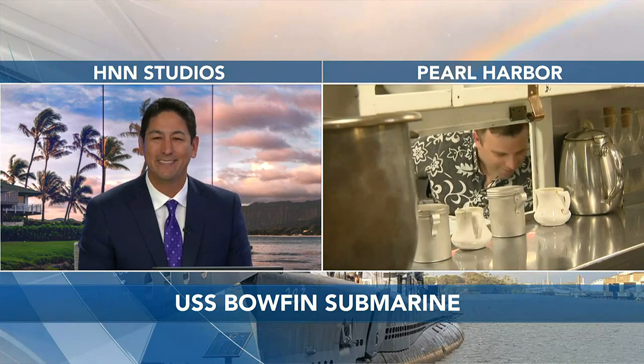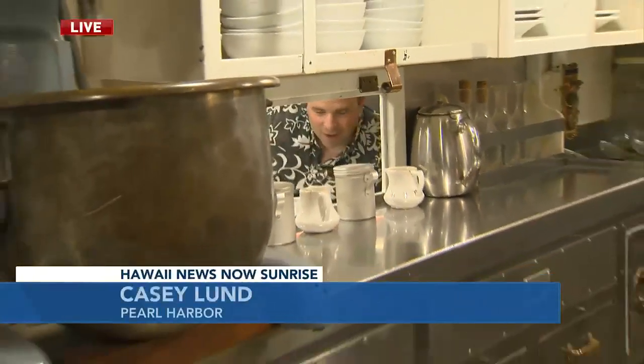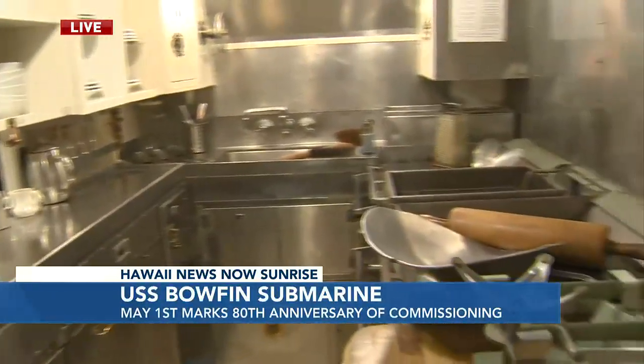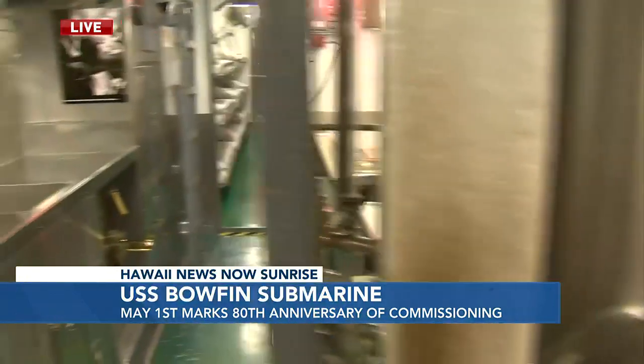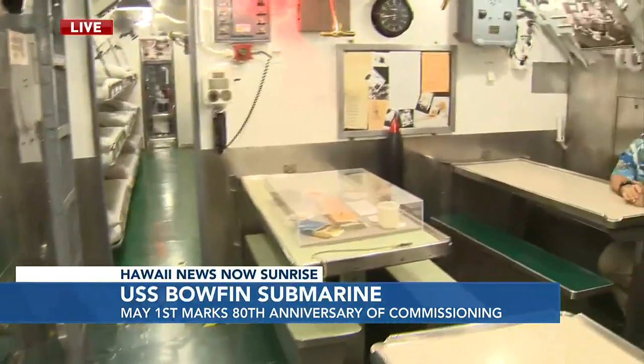Very tight quarters, as you can imagine. We're actually in the galley. Photographer John Yasunaga will give you a beautiful view of the cooking facility here. Could you imagine not only cooking in that small of a space, but the heat that would have been in here with the engines, the lights, and all that? Chuck Merkel is with me from the Pacific Fleet Submarine Museum — the executive director, also a submariner himself, a former submarine commander.